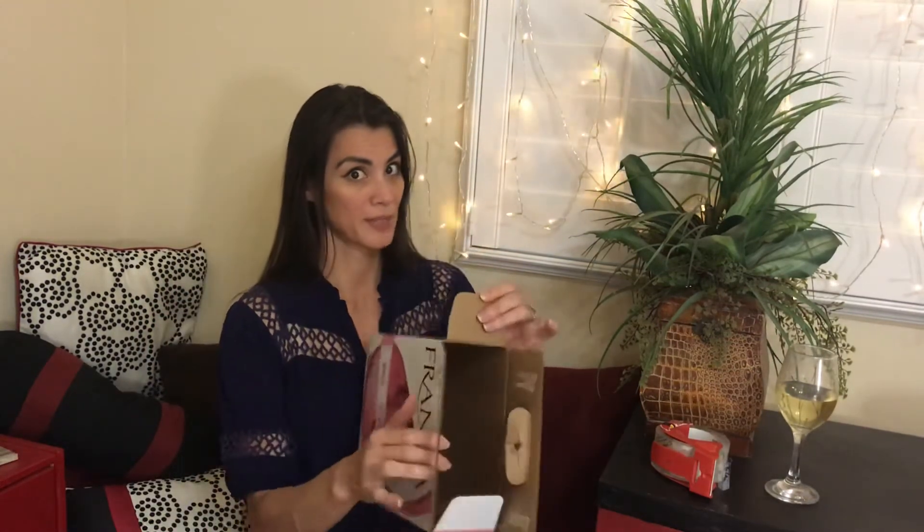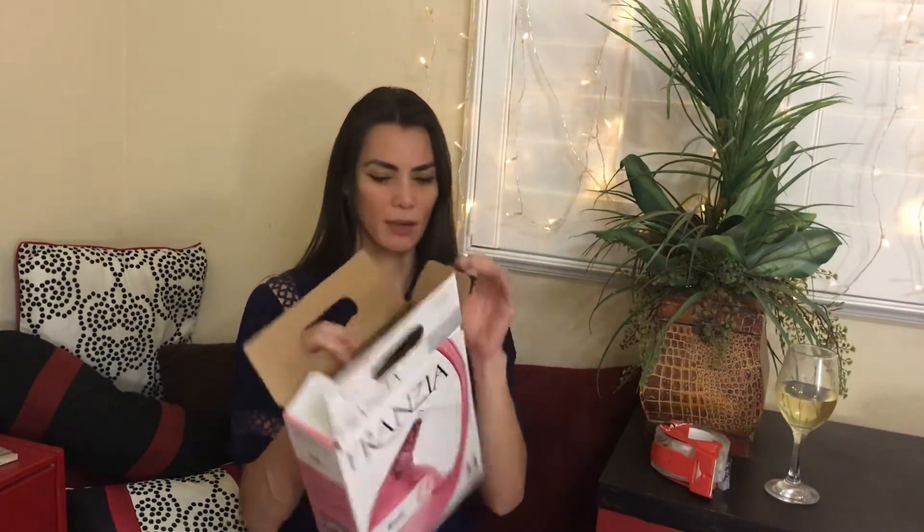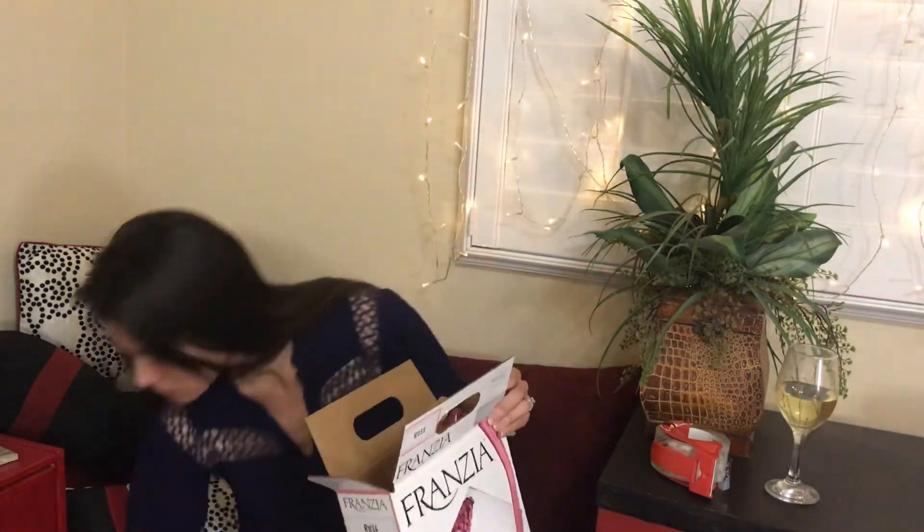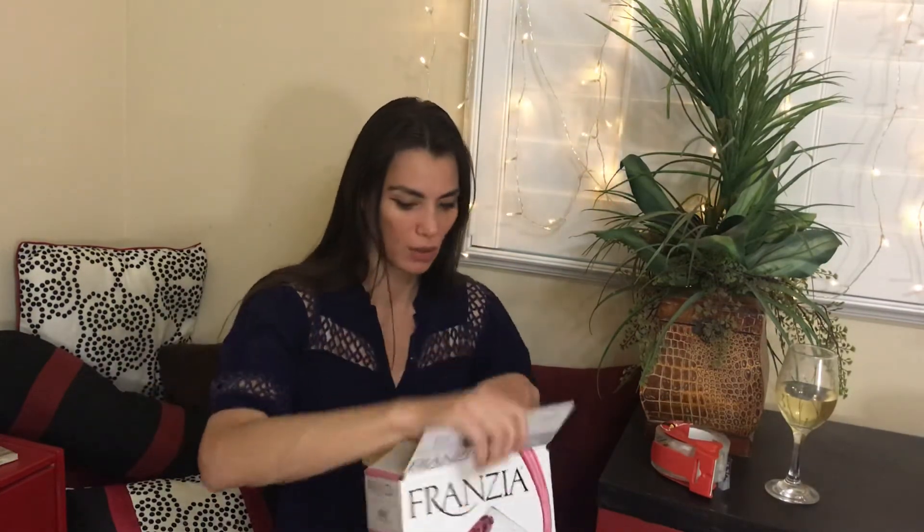Now if you want to get crafty, super fancy, you can just cut the edges off — cut these off. But look, check this out. Now I have a fancy new purse! Isn't that great? And look how much it holds!